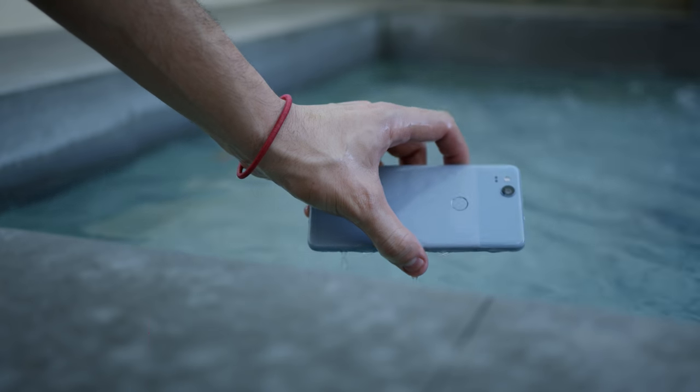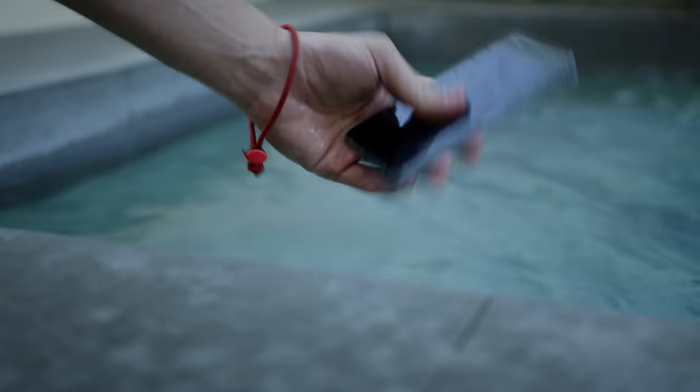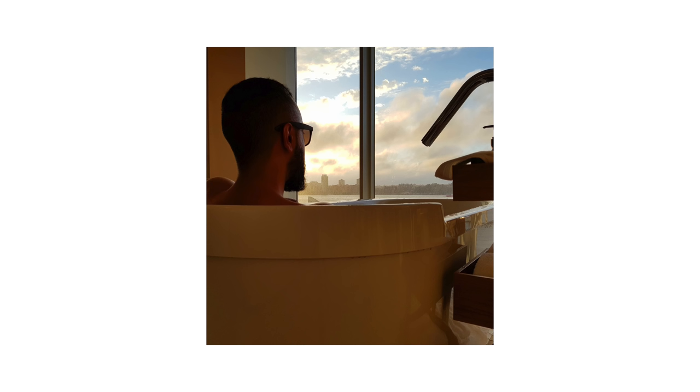While Google did kill off the headphone jack, one giant feature they added this year is water resistance. That might be one reason alone to upgrade over last year's Pixel — maybe you're someone who always has their phone near the water, in a shower or a bath.